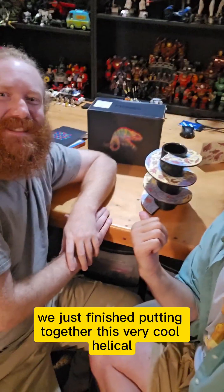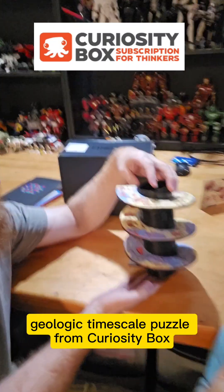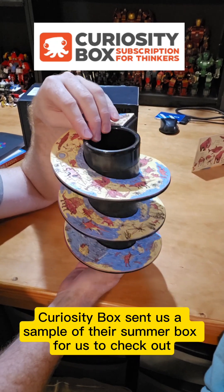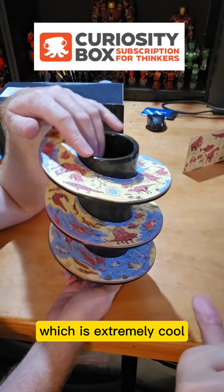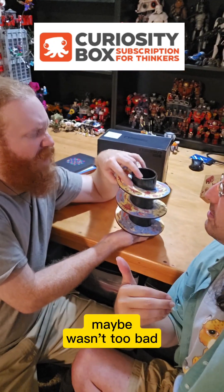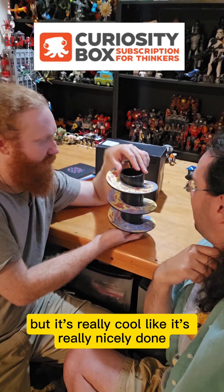We just finished putting together this very cool helical geologic time scale puzzle from Curiosity Box. Curiosity Box sent us a sample of their summer box to check out, which we were very excited about — specifically for this puzzle. We just finished putting it together; it took us about half an hour. It wasn't too bad — it was super fun to put together.